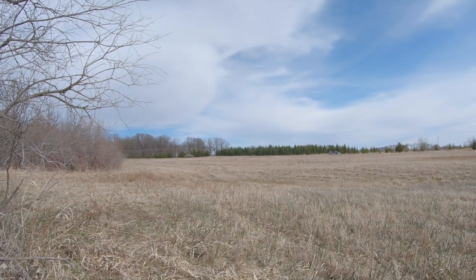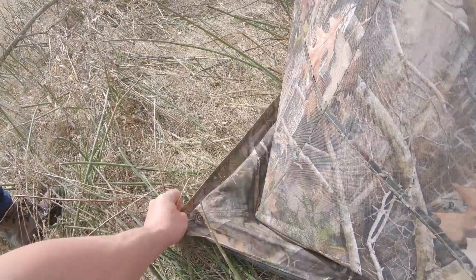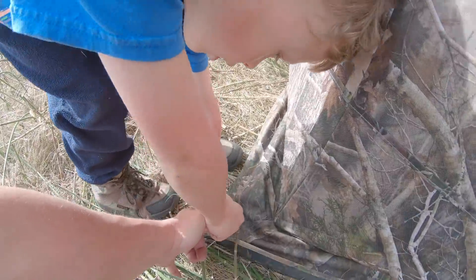We're going into the blinds. Let's look. Got my stakes. Pull that out. Put one stake in each corner. Yeah, this is really soft ground.